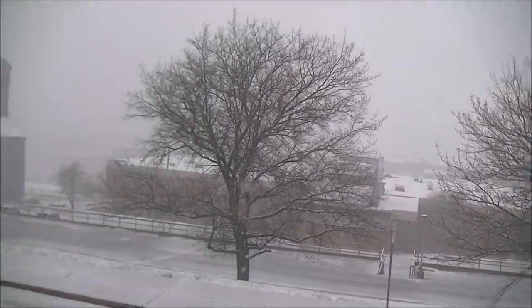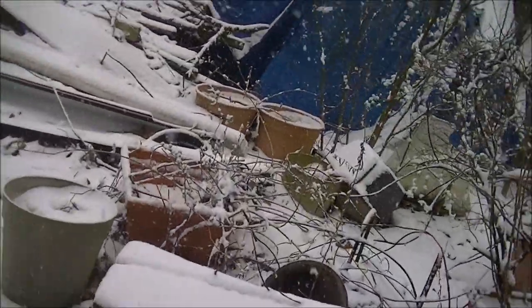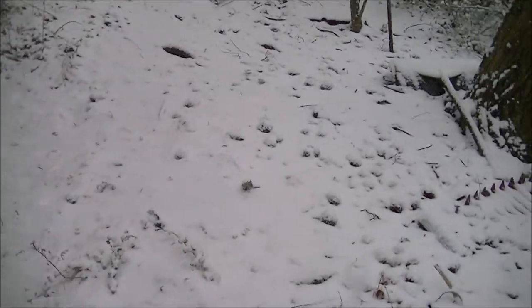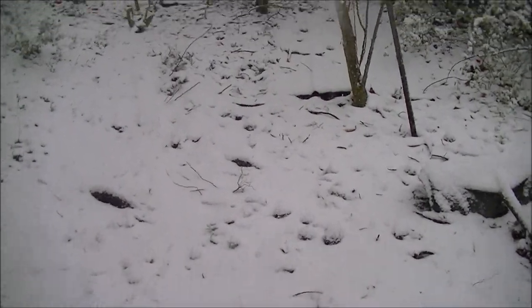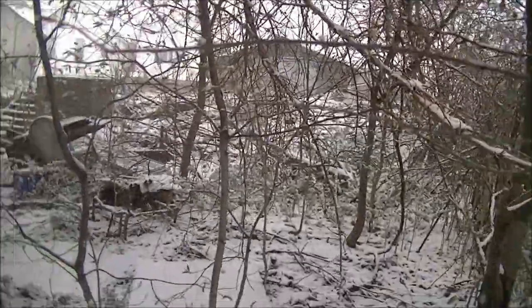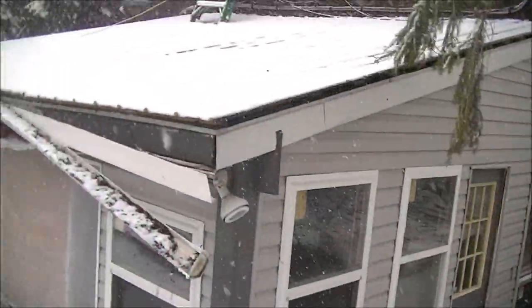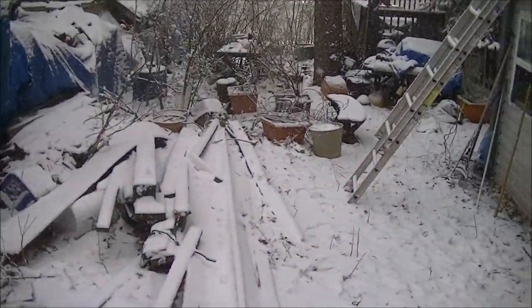Some people call this winter — I call this spring in Pennsylvania. Would you believe just a week ago it was warm enough that I had the windows open? It was 77 degrees Fahrenheit, or 25 Celsius. Look at all that snow. Weather sure can change in an instant.